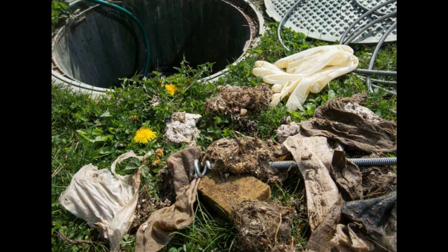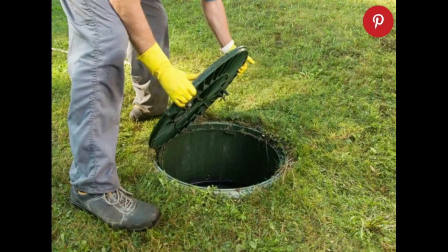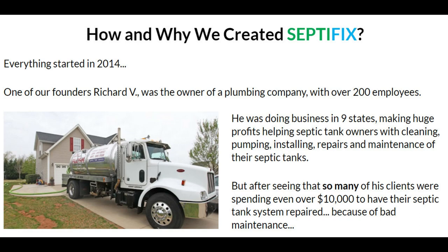SeptiFix tablets reduce and in most cases eliminate the need to pump your septic system, saving you at least $300 every year. We are confident you'll love how fast SeptiFix eliminates odors and cleans your septic tank. All odors will be eliminated in three to five days after you flush the first tablet. We have over 21,374 happy clients and over 87% of them are repeat buyers, and we are sure you'll join them.